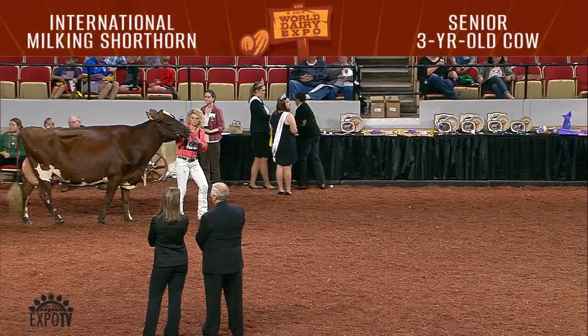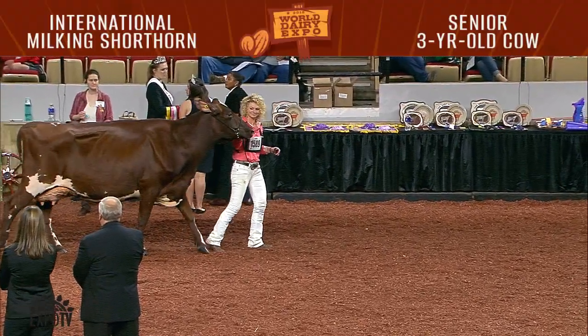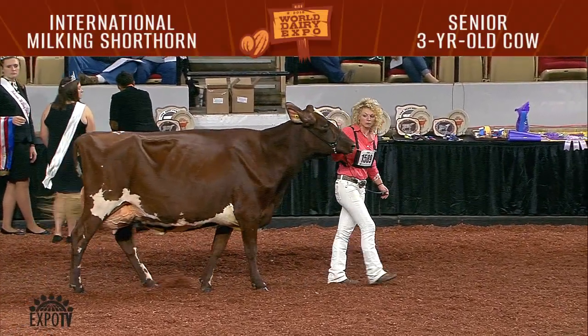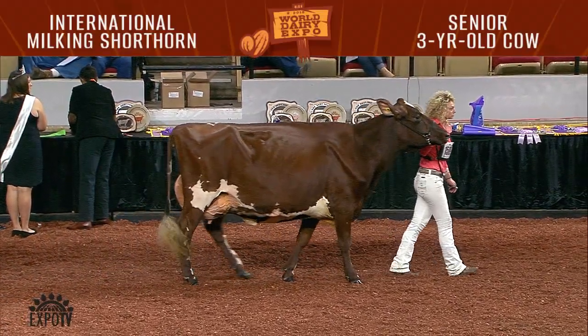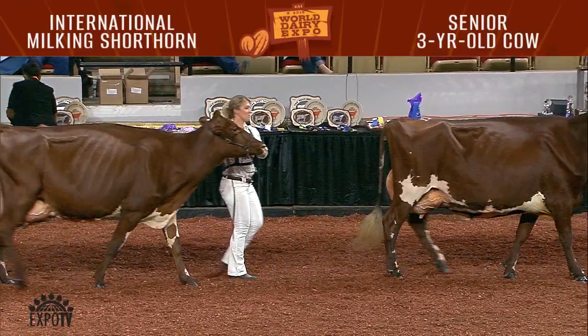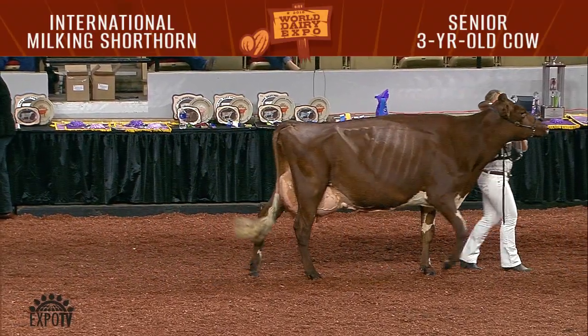For those marking your catalog in the Milking Shorthorn show, let's quickly update the placings in the junior three-year-old class. There were ten animals shown. Entry 1569 was first in the class, bred and owned, and best udder — Core Star Presto Mango PEXP, shown by Corrie and Kristen Salzal of Litchfield, Minnesota.